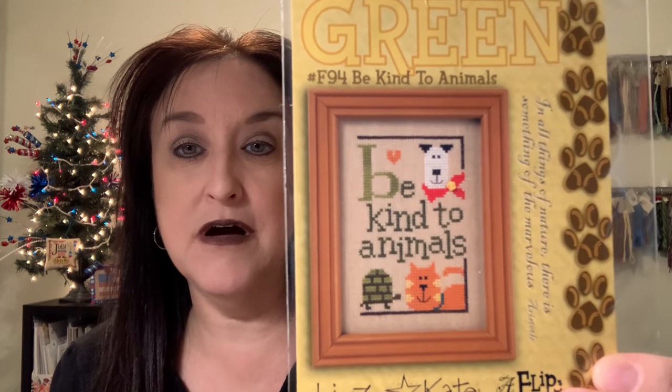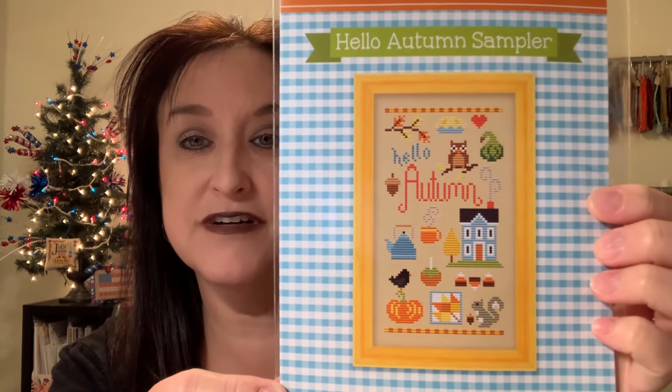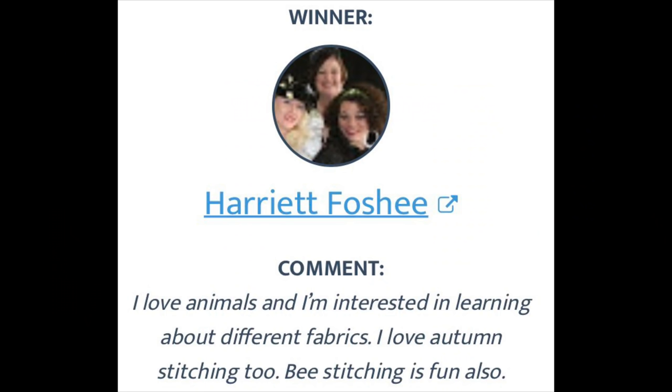Giveaway number two was the animal chart — the keyword was 'animals' — and the winner is Susan Silver. Next was Autumn by Trellis and Thyme, and the winner of that chart is Harriet Fosche — congratulations! Get in touch and I'll mail your chart. My email is Stacer5 at AOL dot com — S-T-A-C-E-R number 5 at AOL.com. I'll put that in the video notes below.